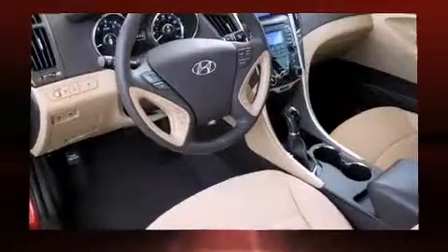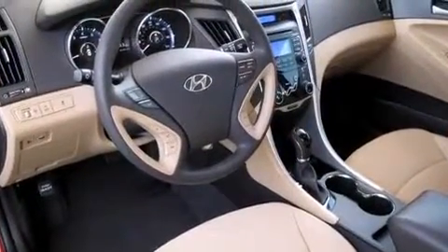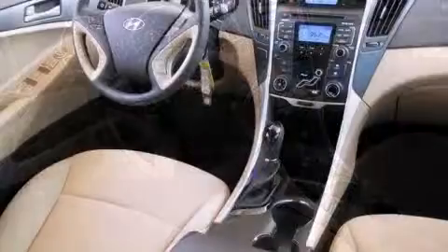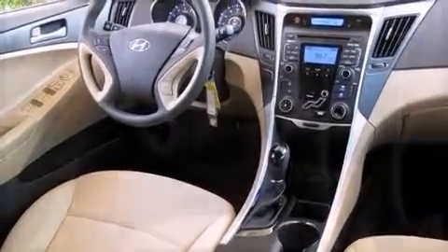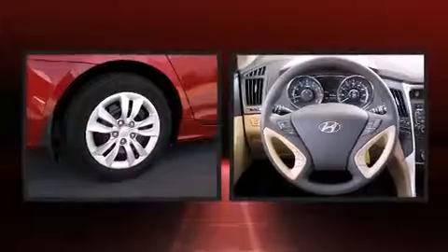Hyundai ensures the safety and security of its passengers with equipment such as dual front impact airbags, head curtain airbags, traction control, brake assist, anti-whiplash front head restraints, a panic alarm, and four-wheel disc brakes with ABS.